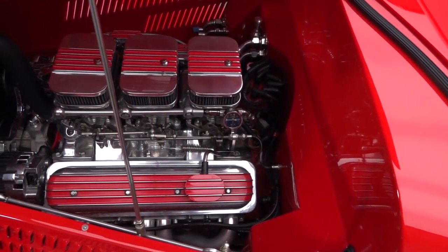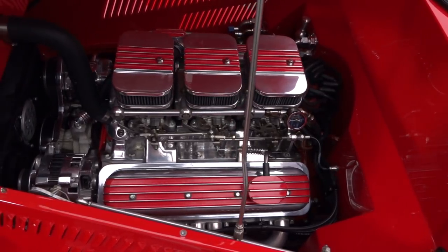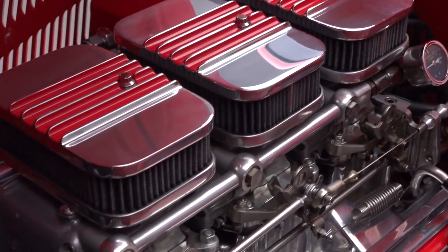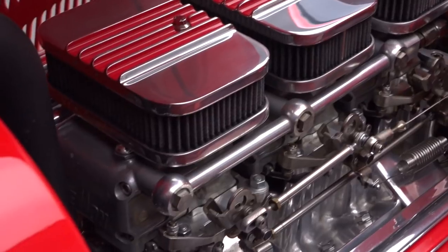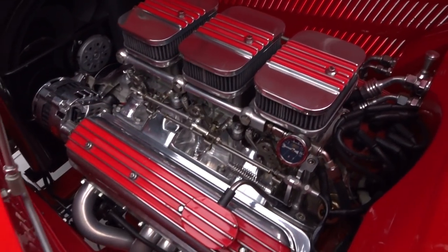This coupe's spirited personality comes courtesy of a 350 cubic inch ZZ-4 crate engine rated at 355 horsepower and 405 pound-feet of torque. A Turbo-Hydromatic 350 3-speed spins a Ford 9-inch axle.